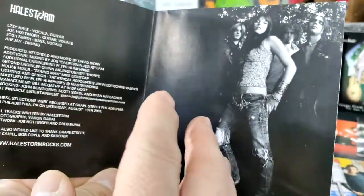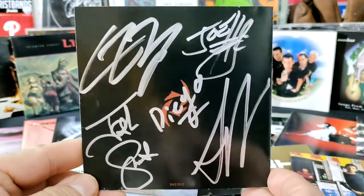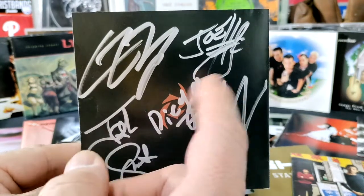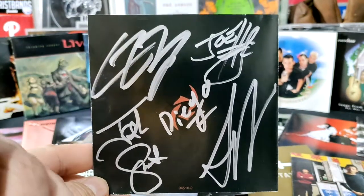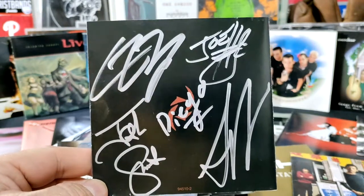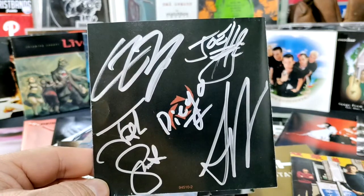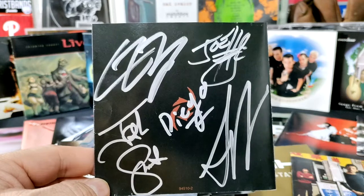They always had awesome shows at Grape Street. On the back I said, 'Guys, you got to sign this for me so I can remember this,' and they did. Joe wrote my name right there, then Lizzie signed, Josh signed, and RJ signed. That was an amazing moment for me — seeing a band that played locally get on stage in front of so many people. Now Hellstorm is just an awesome rock band and I got all their autographs.